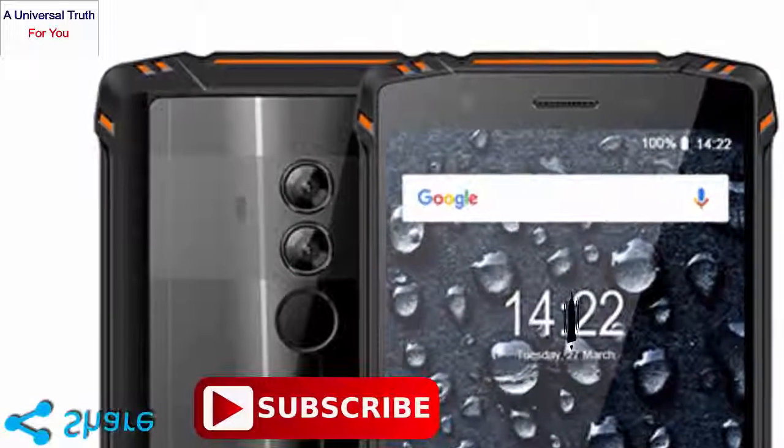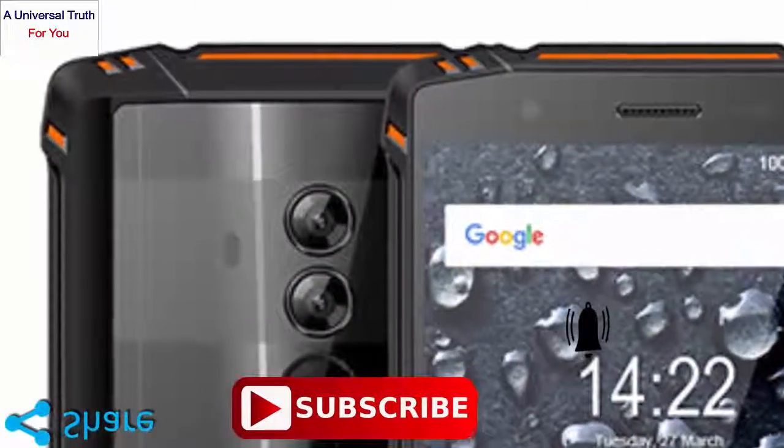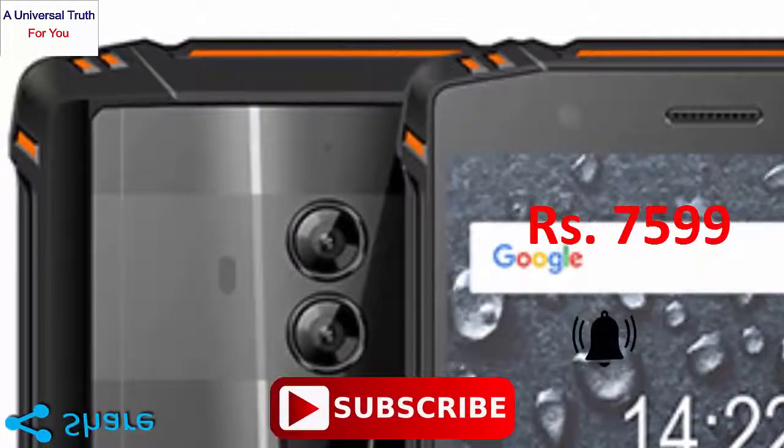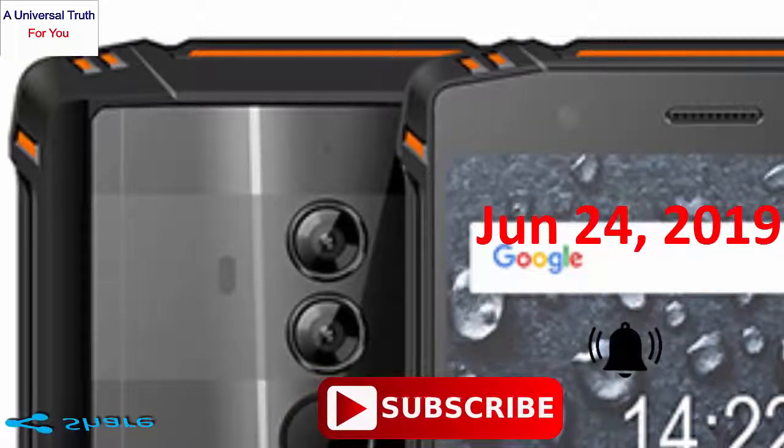Now the most important thing you need to know: the HOMTOM Zoji Z33 in India is expected to be priced at Rs. 7,599. It is expected to be launched on June 24, 2019.